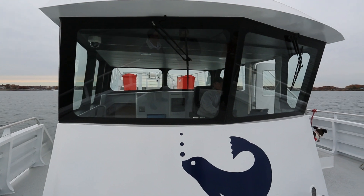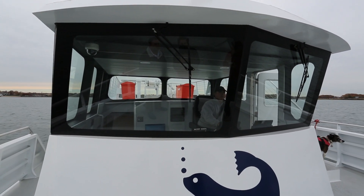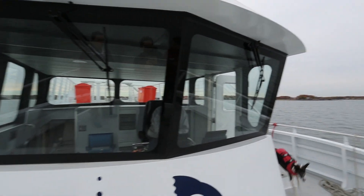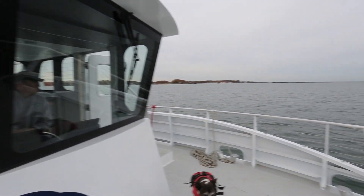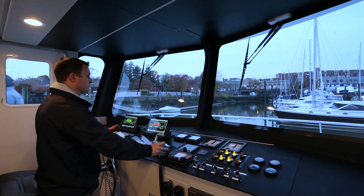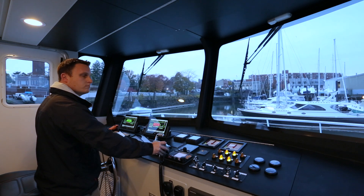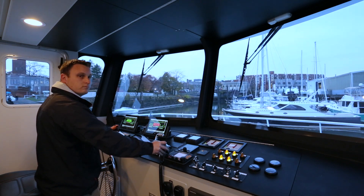The pilot house has 360-degree visibility with the operator in mind. We wanted to give the captains of the aquarium as much visibility of the vessel as well as the students and any passengers on board, so they have an integrated CCTV system as well as the 360-degree visibility inside.